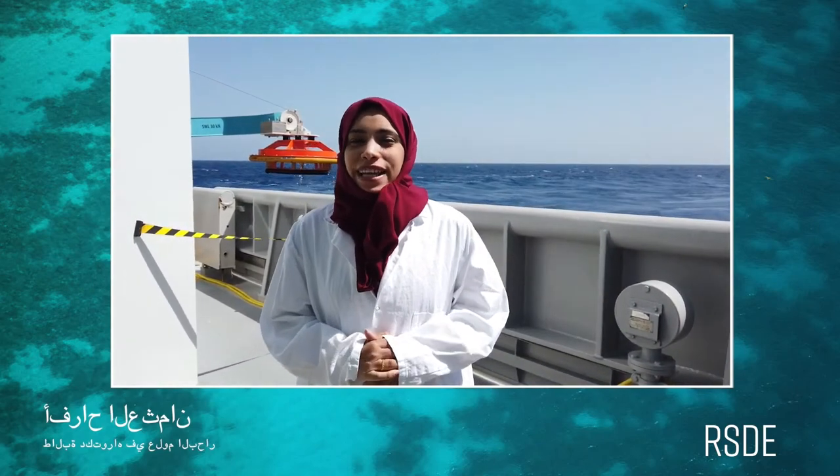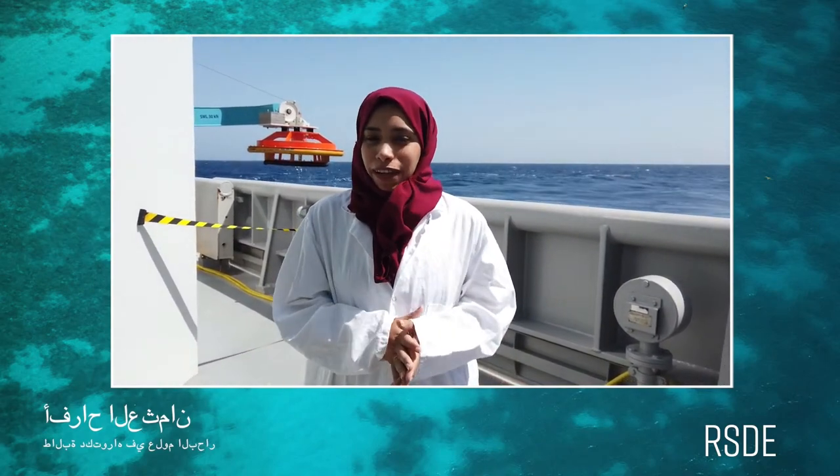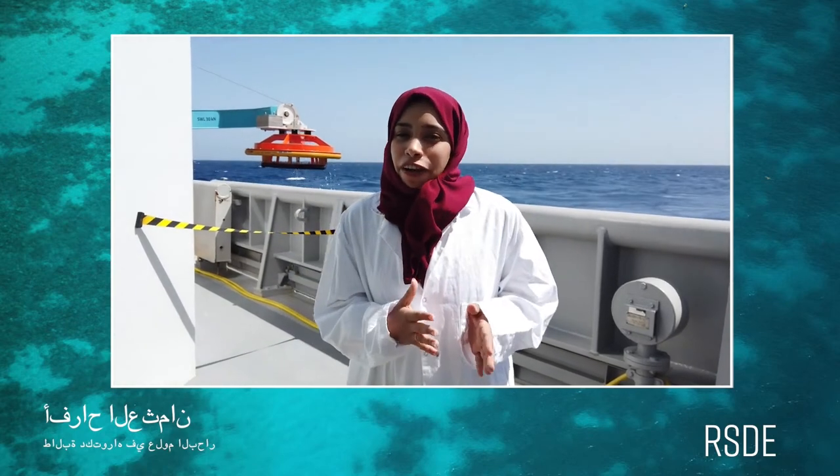Assalamu alaikum wa rahmatullahi wa barakatuh. Ahlan wa sahlan bjamia al-tulaab wa talibat. My name is Afra Al-Othman. Hello everybody.